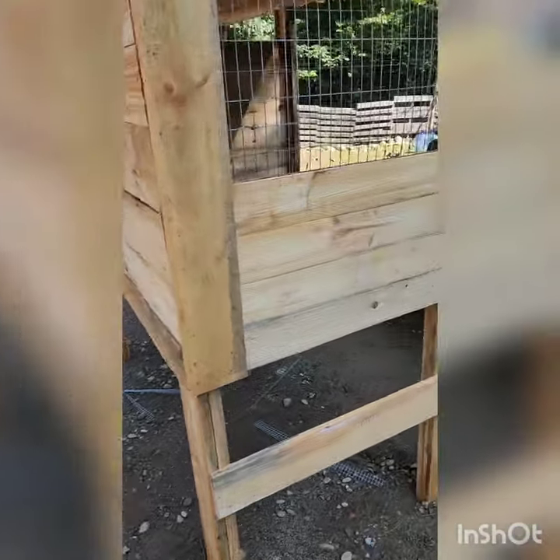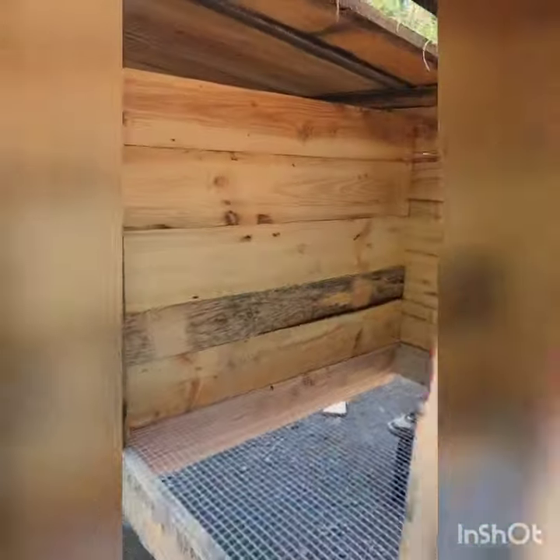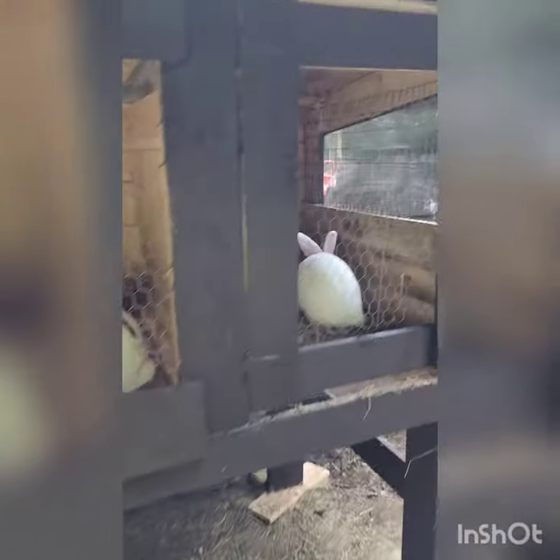New rabbit cage cut on the sawmill, thanks to my brother — coming along pretty good. Here's the finished rabbit cage, built by Billy, painted by Sean.